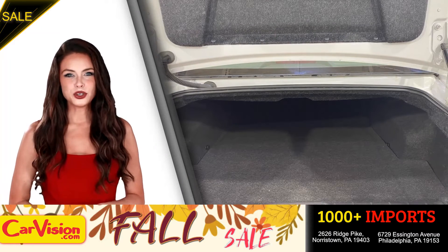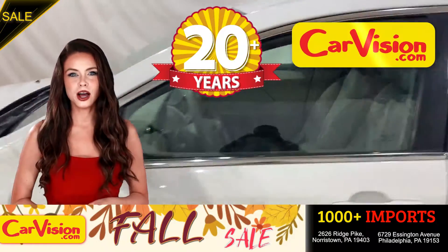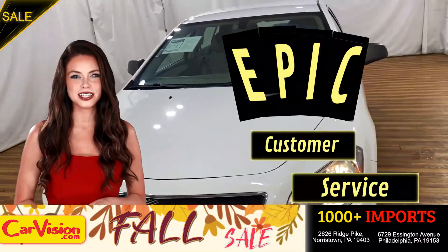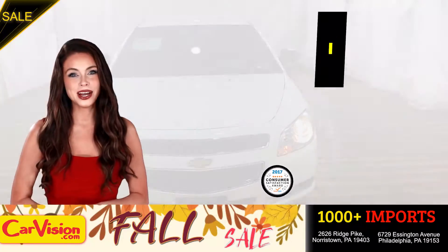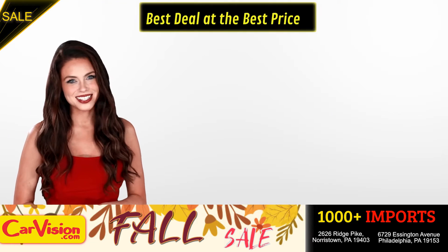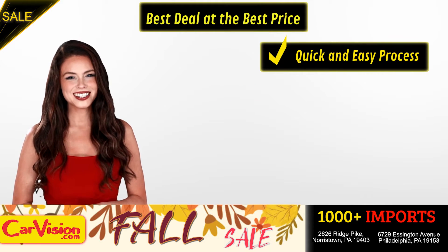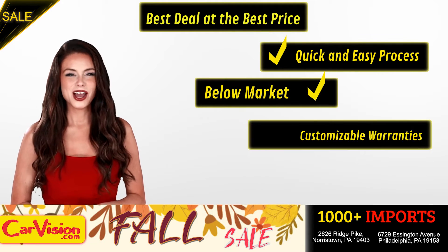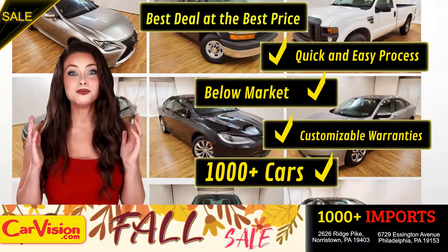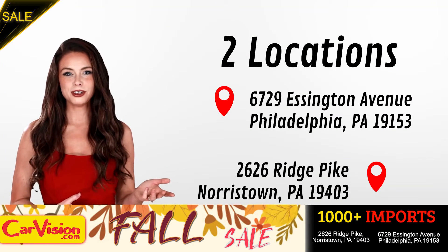And this completes our tour of this beautiful car. After 22 plus years in business, CarVision.com takes pride in providing epic and celebrated customer service, winning the renowned dealer rate customer satisfaction award for several years in a row. Here you can find the best deal at the best price with a quick and easy approval process, below market pricing, great customizable warranties and a curated inventory of over 1000 plus imports in two convenient locations in the Philadelphia region.